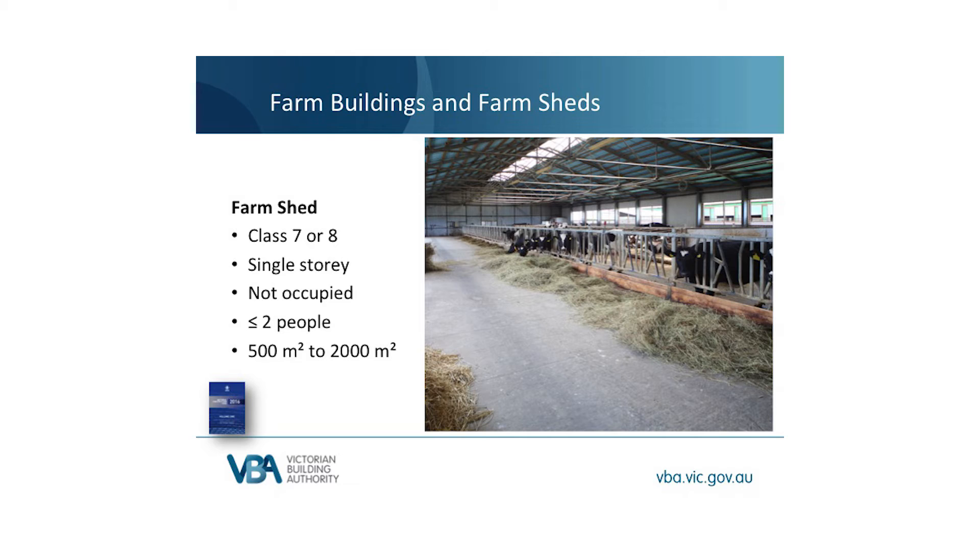In particular, a farm shed is generally not occupied in the same way that your garage isn't occupied — you do go in your garage, but it's not a habitable room. When people go into a farm shed, there are no more than two occupants. For example, this stock shelter used for rearing cattle could be a farm shed. It's single storey, less than 2,000 square metres, and people don't generally work in here except from time to time — the farmer will come and change the hay and feed. Farm sheds present a low hazard, so they have more generous concessions.